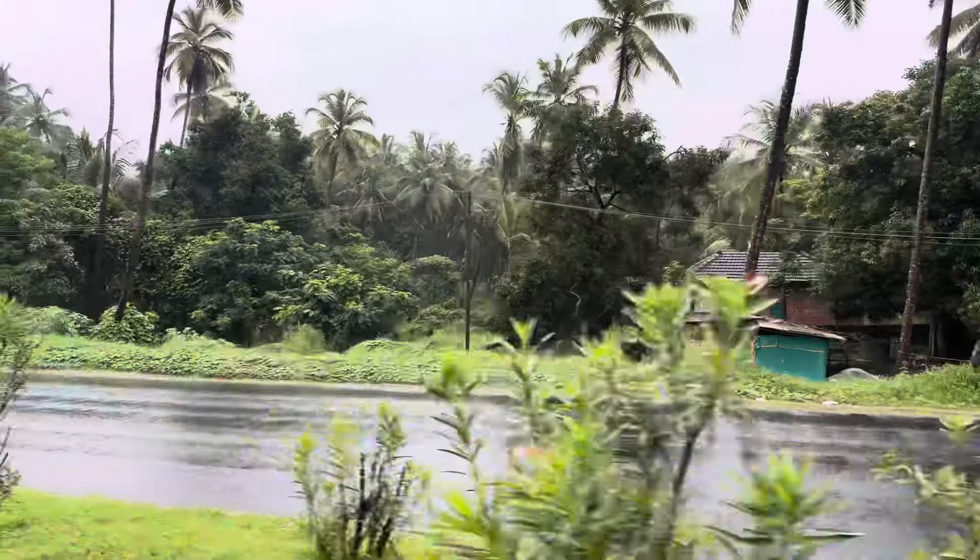This is a very famous place — the Murudeshwara Shiva Temple. You can see a video on my Instagram. Today's morning we came to Murudeshwara. In Murudeshwara, it's a very beautiful landscape.